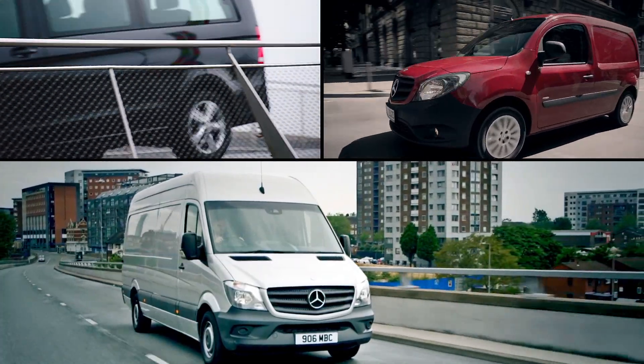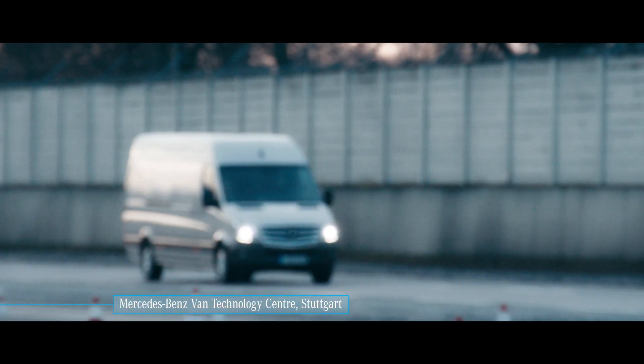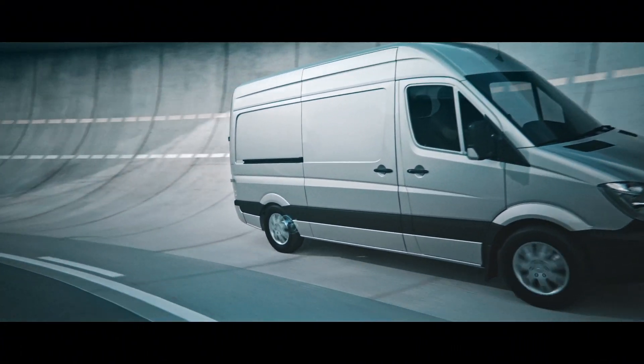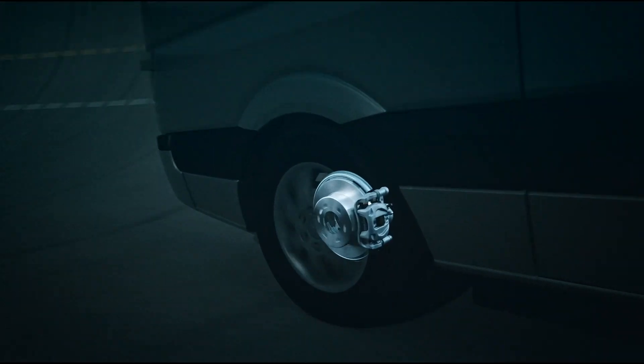Some things can't be left to chance, and safety is one of them. Making sure that drivers and other road users are as safe as they can be at all times is a critical consideration for businesses. And if you can do this while reducing maintenance costs and maximizing uptime, even better.